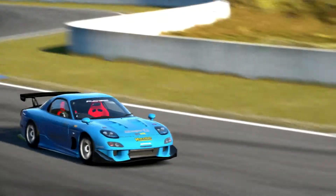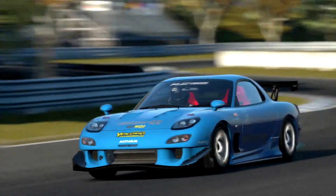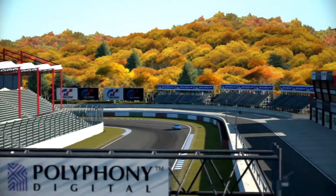I can only imagine how much fun this car would be to actually have out on the road. It'd probably beat the hell out of you if you used it every day, but for weekends it'd probably be an awesome car to go through traffic and just cruise around in.